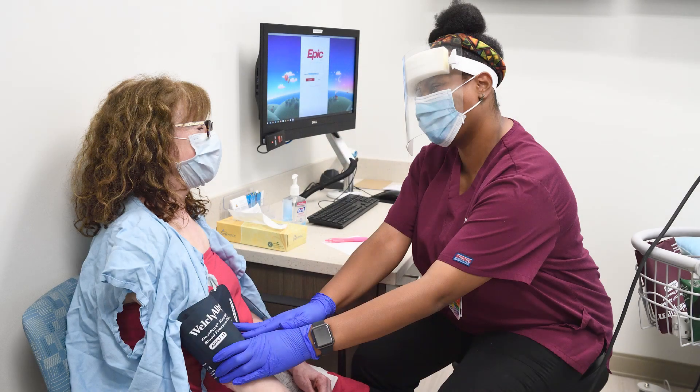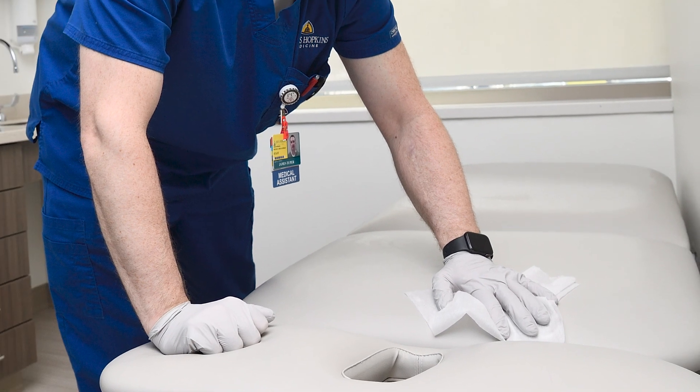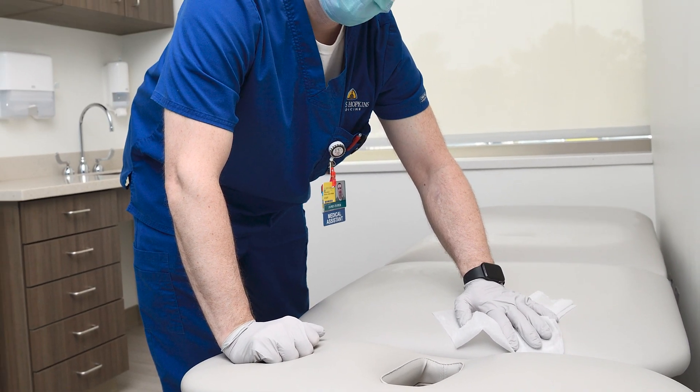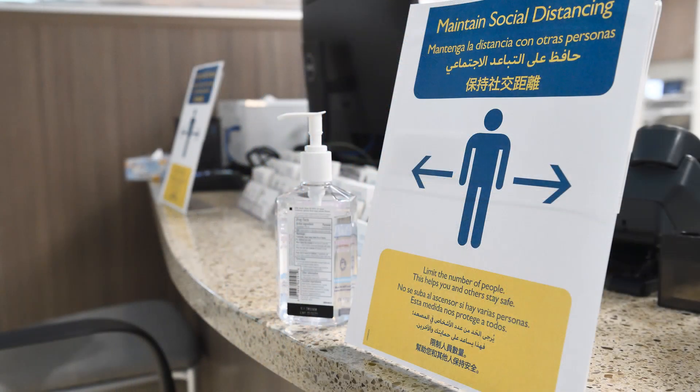Johns Hopkins Medicine is taking a number of measures to ensure the safety of our patients and our staff. We clean and disinfect surfaces regularly after every patient and on a more frequent basis than ever before. We ensure that hand sanitizer is widely available and that everyone uses it.